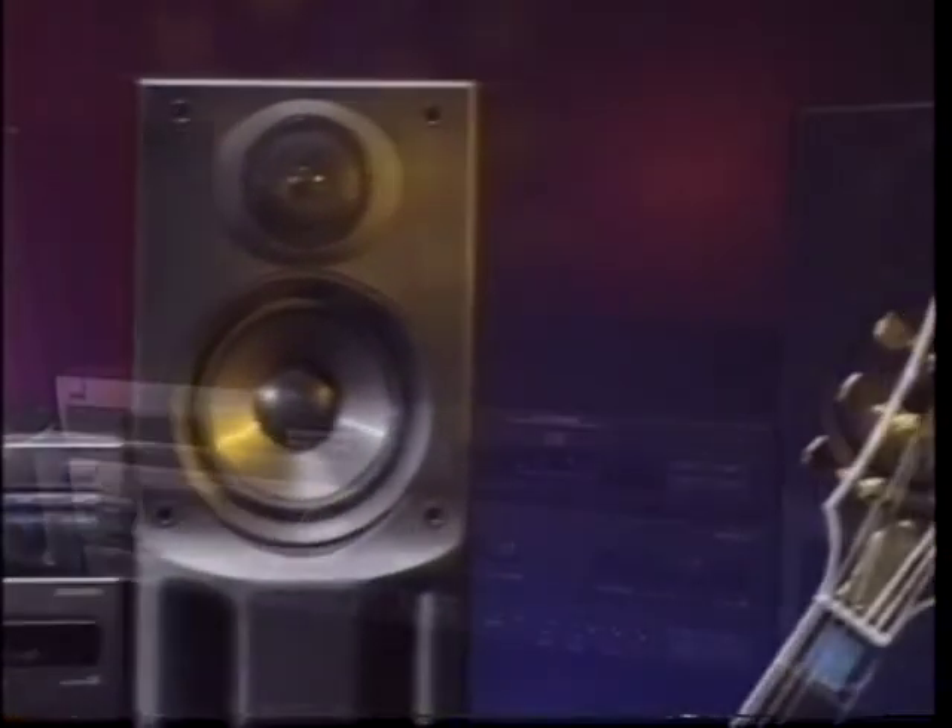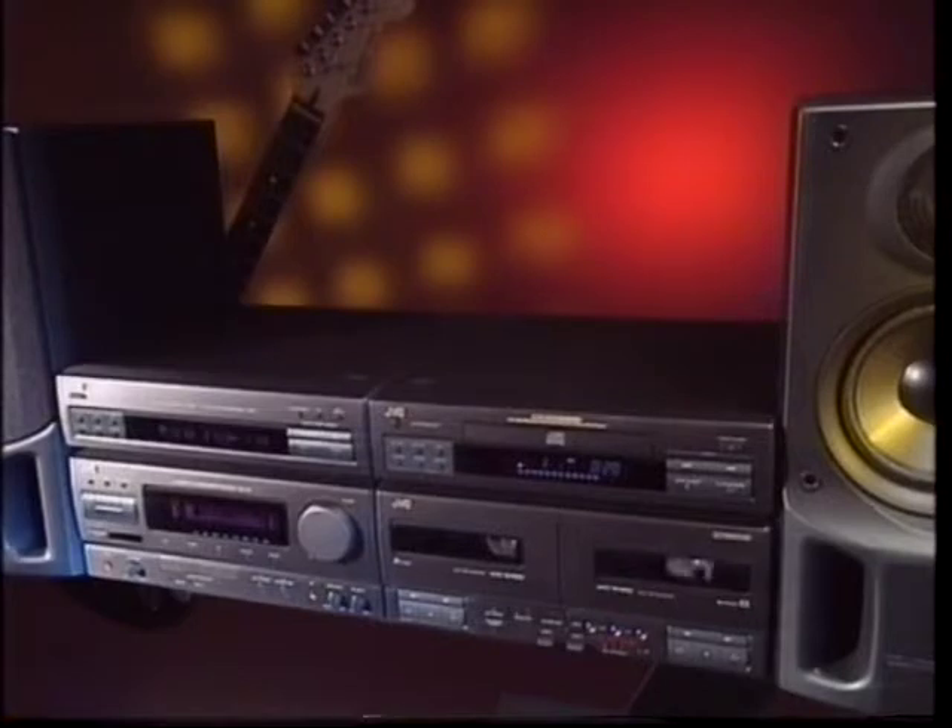The compact component system MX-77 ensures unmatched sound quality with JVC PEM DD converter and four built-in amps with a subwoofer system.